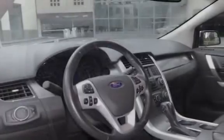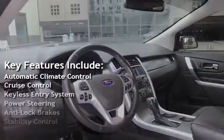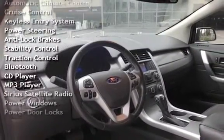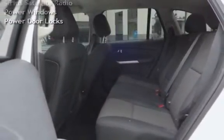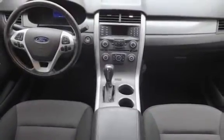Key features include automatic climate control, cruise control, keyless entry, power steering, anti-lock brakes, stability control, traction control, Bluetooth, CD player, MP3 player, Sirius satellite radio, power windows, and power door locks.